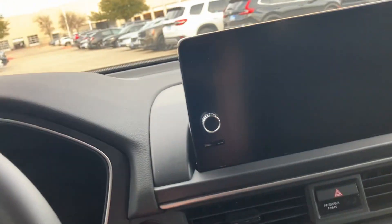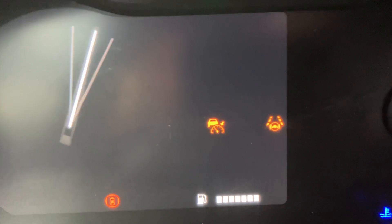Tires are in great shape. Keyless entry. You've got this beautiful leather in here. Nice big screen. Very comfortable, very nice. I'll even start it up real quick — starts right up.